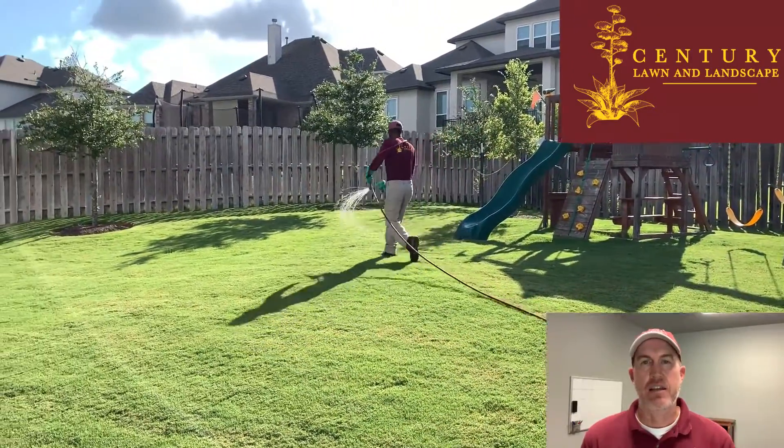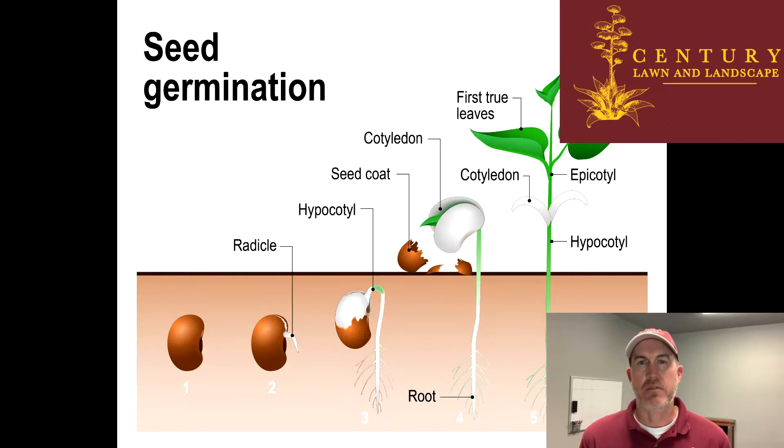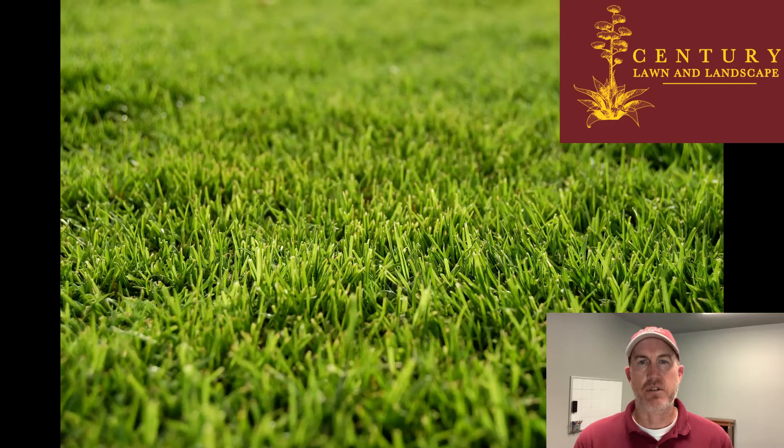What we want to do is prevent that, because once we get into February and March and they really start exploding in your yard, it's a lot of work to get them in control. It's very unsightly and it does get in the way of our transition out of dormancy with our summertime grass.